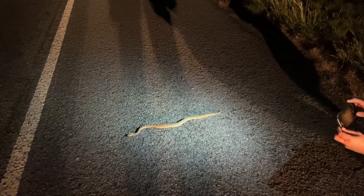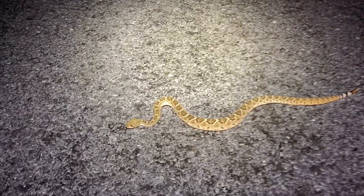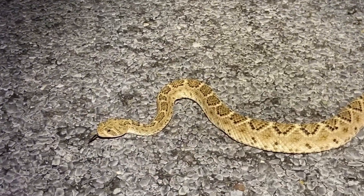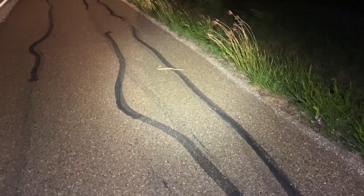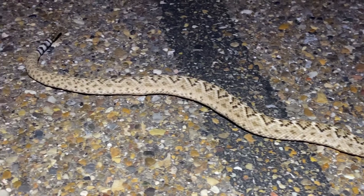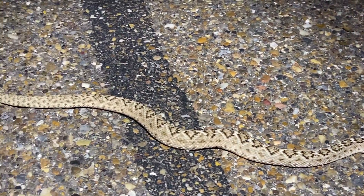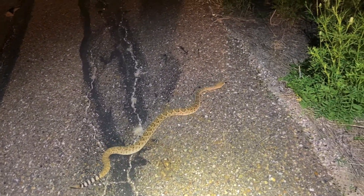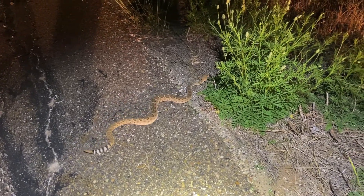Another Atrox on the road — a juvenile, maybe a two-year-old, young adult. Let it get off the road. All right, Atrox number 11 tonight — last year's baby. We'll let it get off the road and keep herping. Conditions look good. Another Atrox, number 12 or 11 — it's a young adult. We'll let it get off the road. I think we're gonna do one more pass on this road and then call it a night, so hopefully a lot more snakes to come.